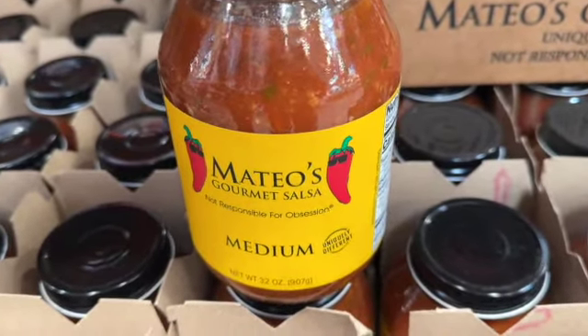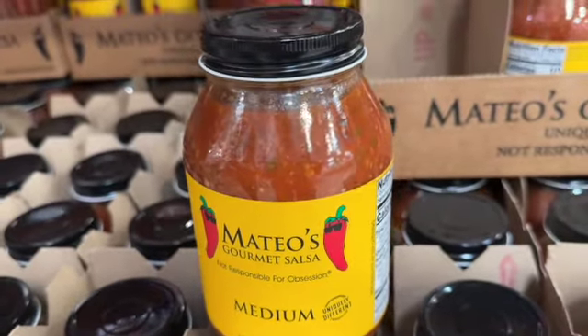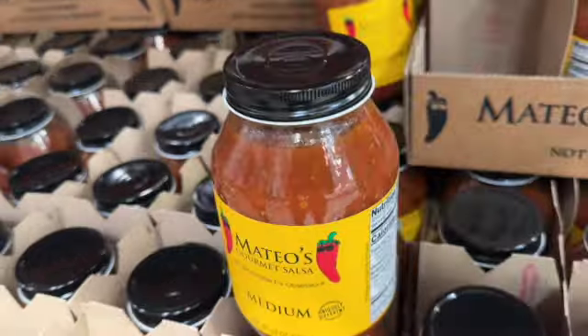32-ounce jar Mateo's Gourmet Salsa — medium heat. $6.89.